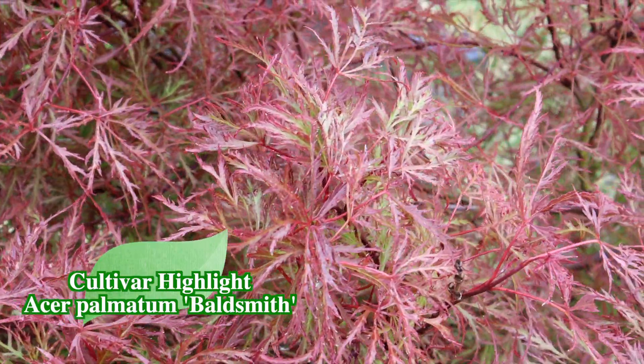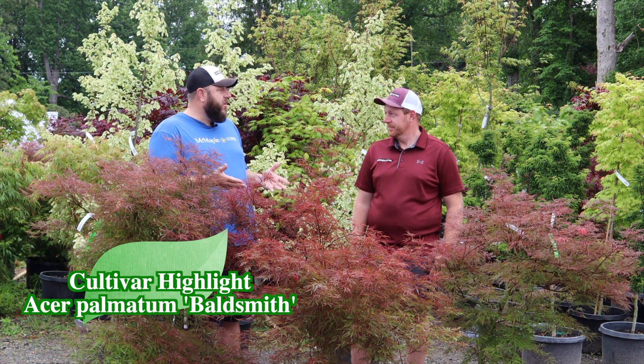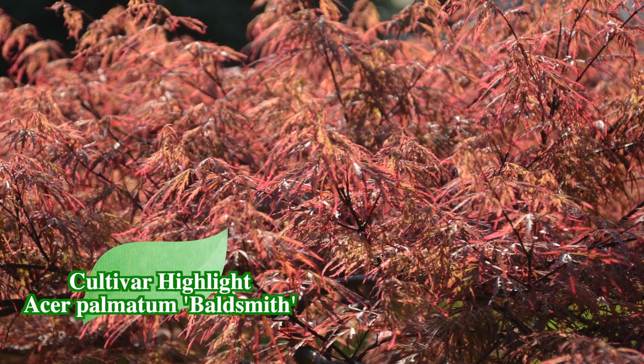A lot of people don't know this, but the cultivar Baldsmith actually gets its name from a blacksmith whose name was Bartholomew Smith — and he was bald. Baldsmith is an excellent tree to use out in the landscape and garden.